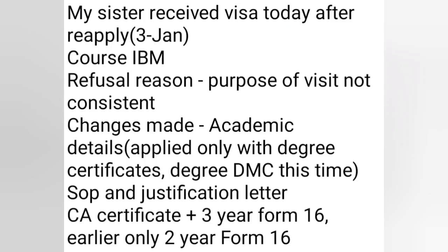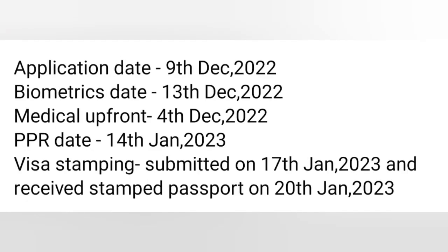Next: my sister received visa today after reapplying in January. Course changed from IBM refusal — purpose of visa changed, updated academic details, certification degree and CA report, also mentioned with justification letter.